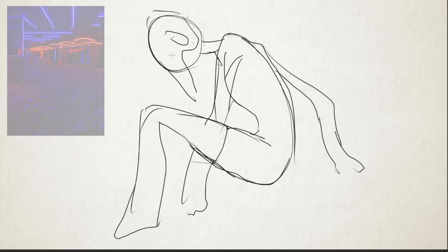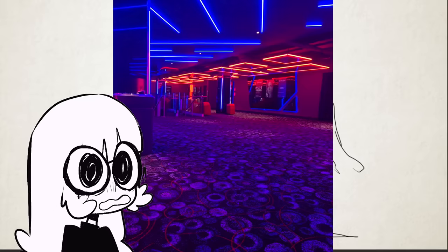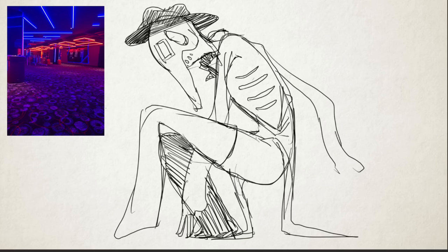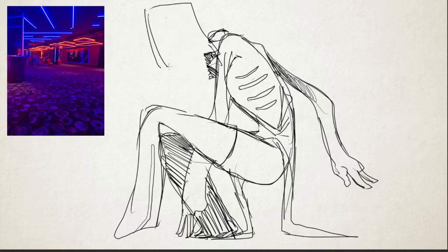I think you guys know where this is going. The first liminal space I was inspired by — at first I thought it was an arcade, but now I think it might be a movie theater. This is a great example of a liminal space. Liminality really means like a passageway between one state to another, so in spaces it refers to things like hallways, hotel rooms, airports, that kind of thing.